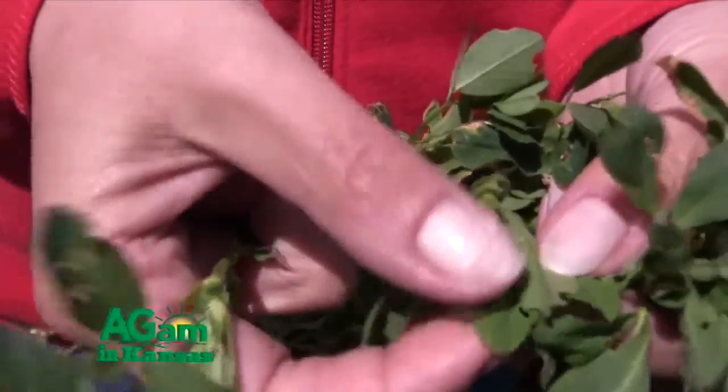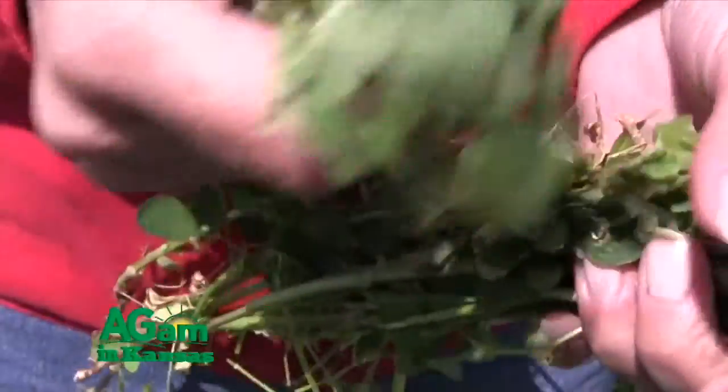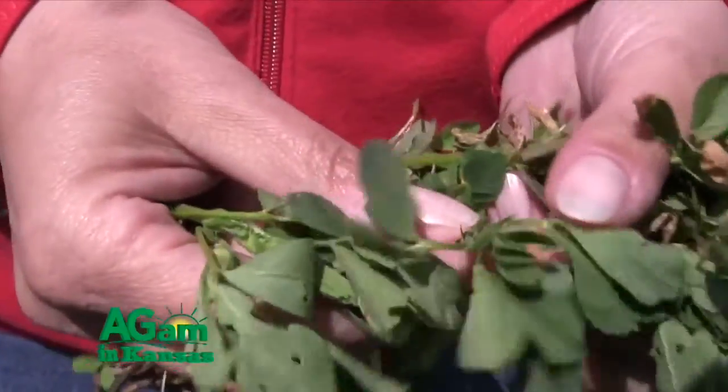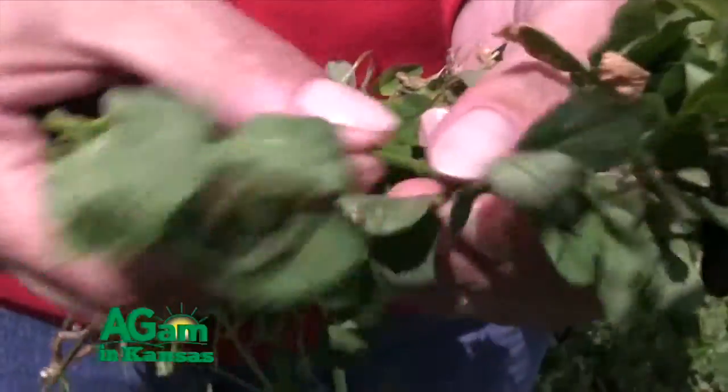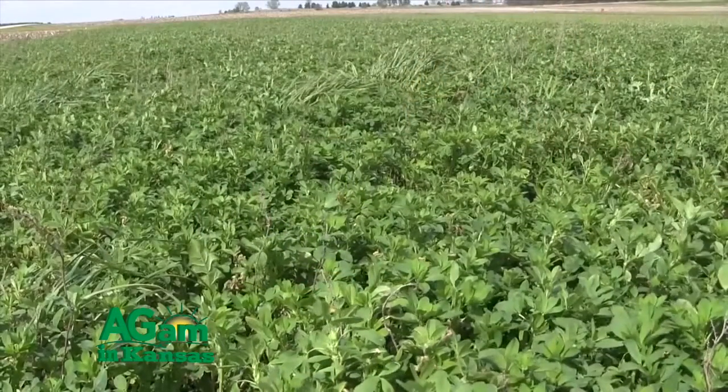The problem with the alfalfa weevil is it's very active. It comes on very early, anywhere from late February to mid-April. And as you know, the weather can be very different at that time of year. You can have hot, cold, snow, sleet — all kinds of vagaries in the weather. And that causes havoc with trying to control the alfalfa weevil.